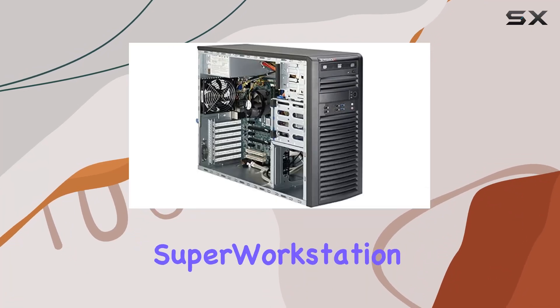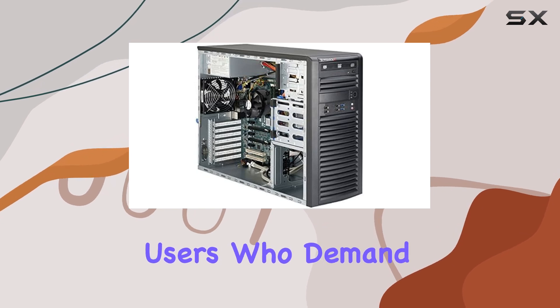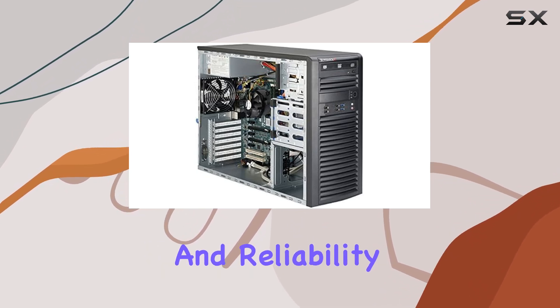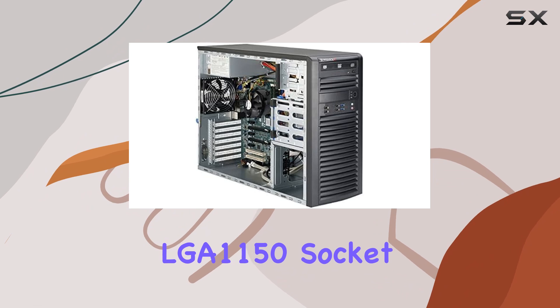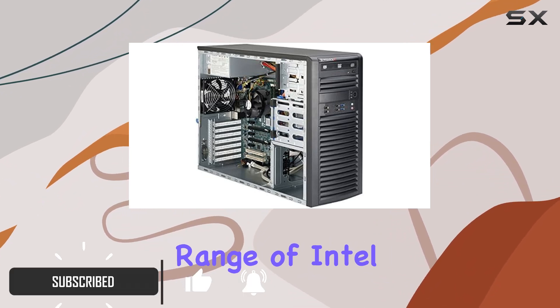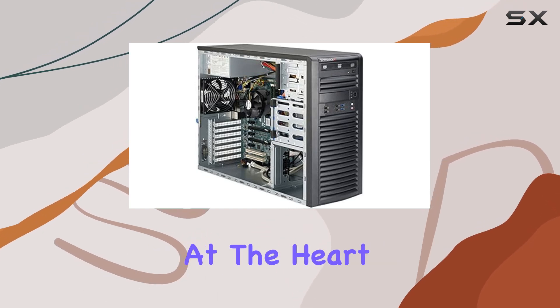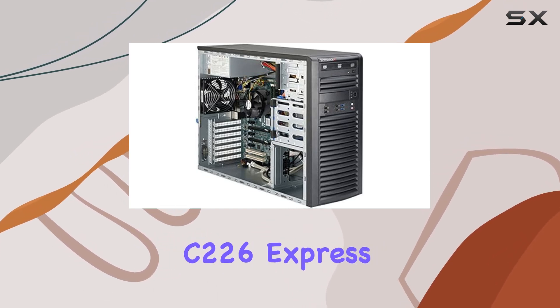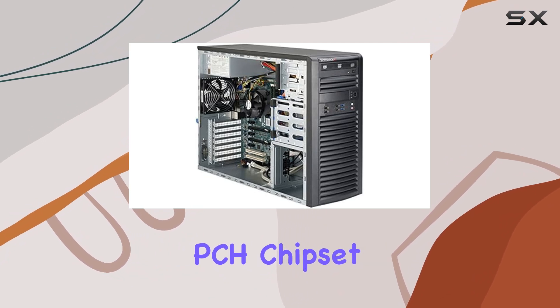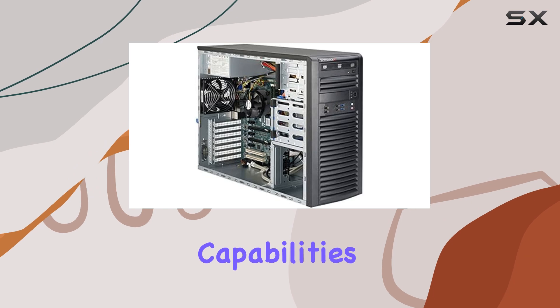The Supermicro Super Workstation Sys5038AIL is a powerhouse designed for users who demand high performance and reliability. Featuring an LGA1150 socket, this mid-tower workstation supports a wide range of Intel processors, making it versatile for various computing needs. At the heart of this system is the Intel C226 Express PCH chipset, ensuring robust performance and seamless multitasking capabilities.